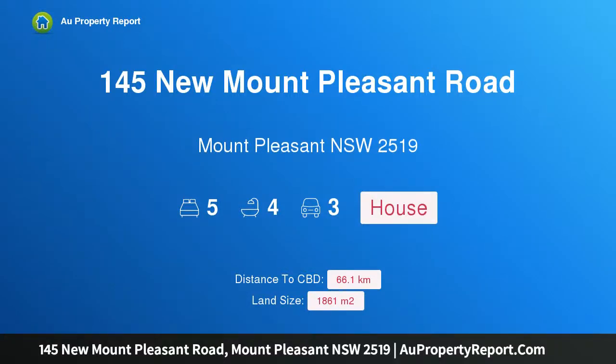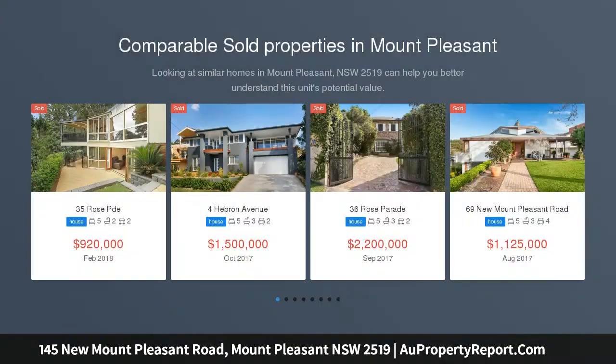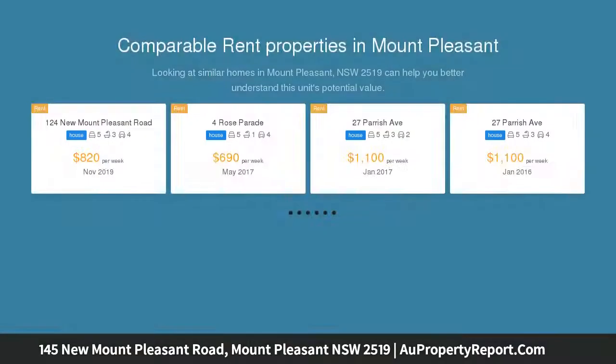Hi, I am glad to introduce property 145 New Mount Pleasant Road, Mount Pleasant New South Wales 2519. North-facing grandeur with stunning ocean views — an idyllic lifestyle hideaway replete with dazzling outlooks north to the coastline, ocean and escarpment. This architect-crafted home distills timeless family comfort to its essence.